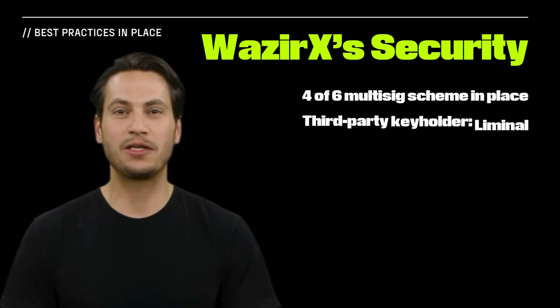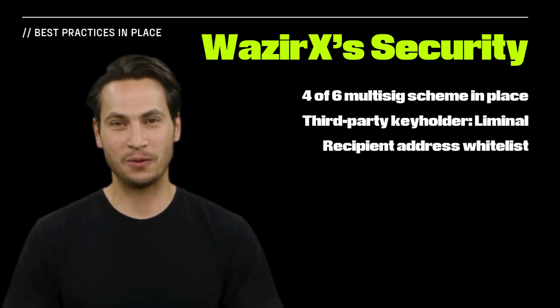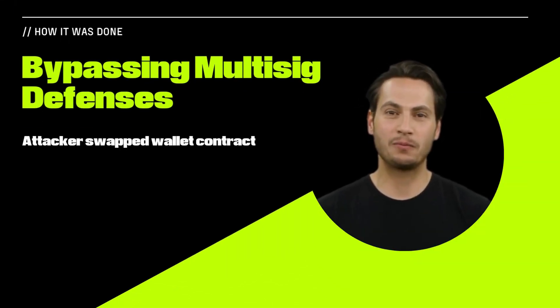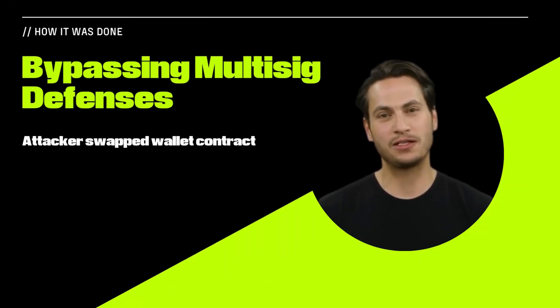Additionally, one keyholder was Liminal, a digital custody provider, and recipient addresses were allow-listed. The WazirX hacker defeated the allow list by replacing the multi-sig wallet with a malicious contract.